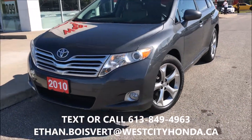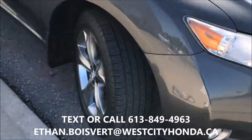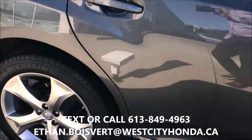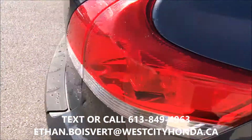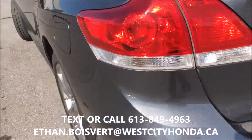Alright, so we have this metal grey exterior, nice alloy rims on it. This is the V6 model which is nice — lots of power, very peppy. Power lift gate on it, backup camera, Bluetooth.